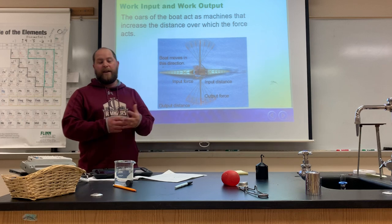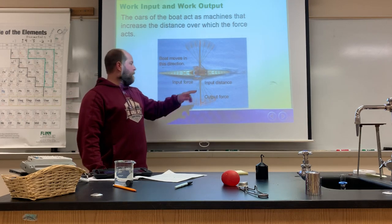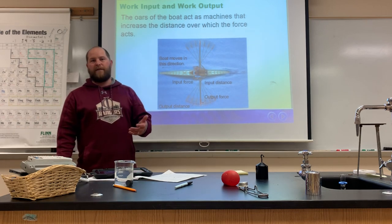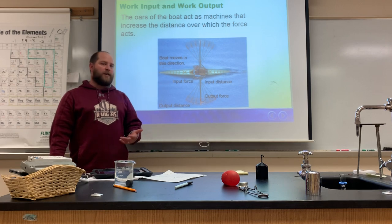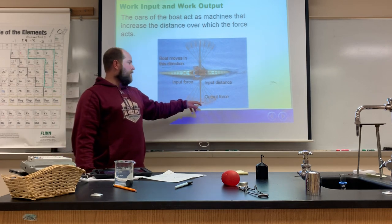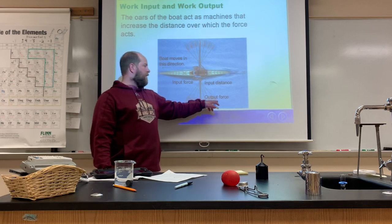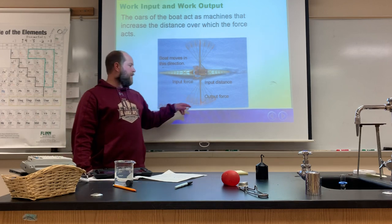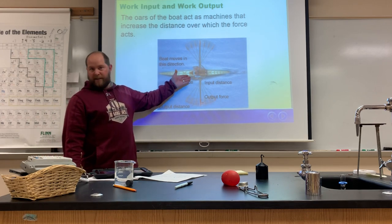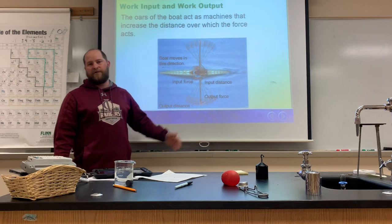Work is force times distance. On the other end of the oar, this is what we get out of the machine — the work output. The work output is calculated by the output force times the output distance. So the work input is what he's putting in, and the work output is the work the oar is doing on the water.